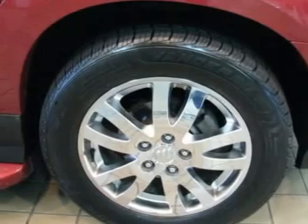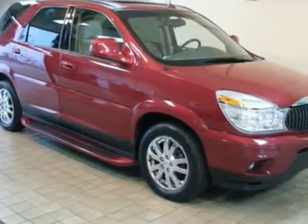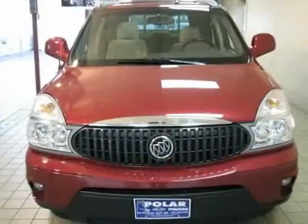This terrific Rendezvous is just waiting to bring the right owner lots of joy and happiness with years of trouble-free use. This SUV is nicely equipped with features such as the CXL Plus package and third-row flip-fold bench seat.